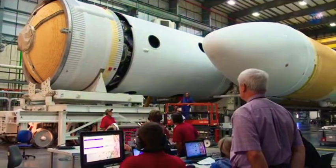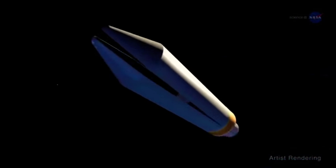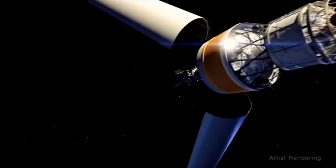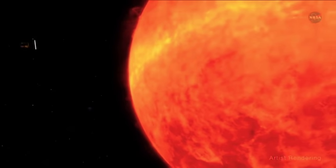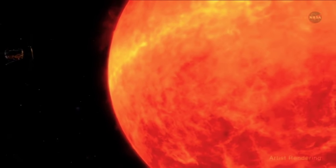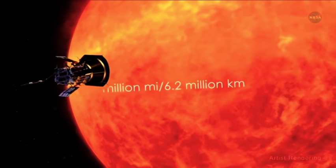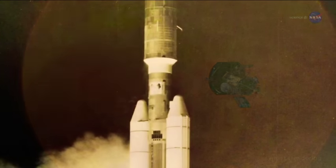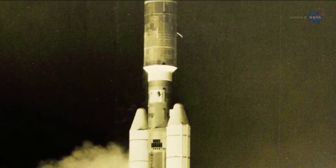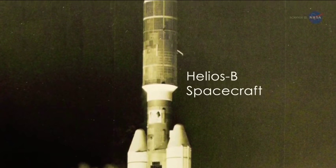In 2018, the Parker Solar Probe launched from a Delta IV Heavy rocket and traveled approximately three months to take its first swing by the sun, right through that atmosphere. Over seven years, it will get ever closer until ultimately it's within 3.9 million miles, or 6.2 million kilometers, of the sun's surface. That's so close that the previous record holder, the Helios B spacecraft, was seven times farther away.